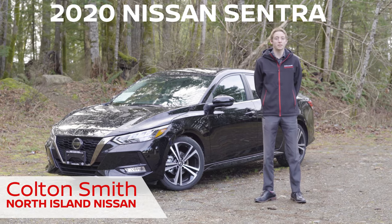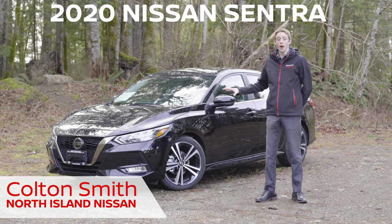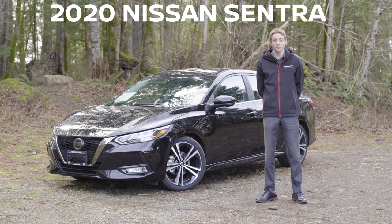My name is Colton and I'm here with North Island Nissan. Behind me I've got the brand new fully redesigned 2020 Nissan Sentra.